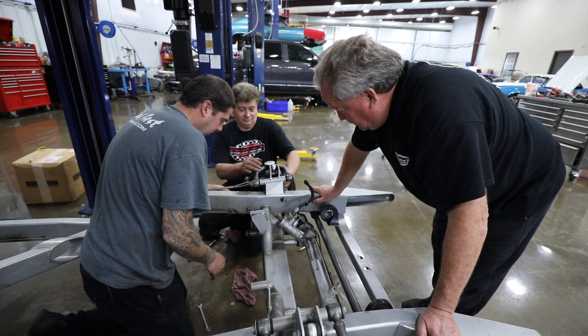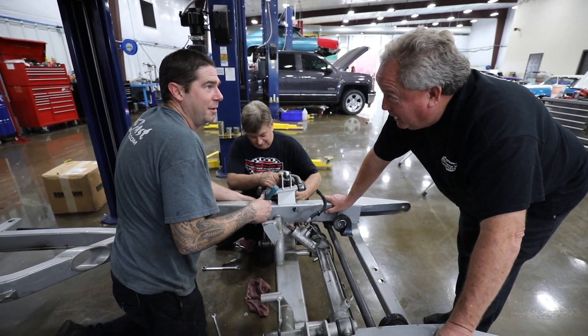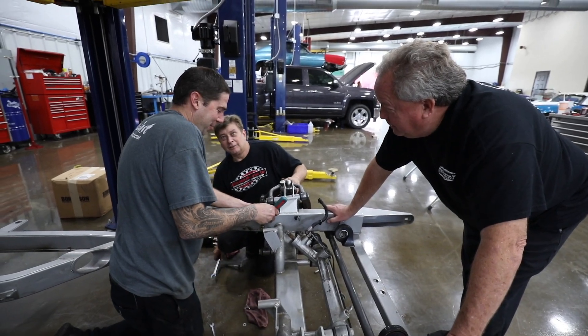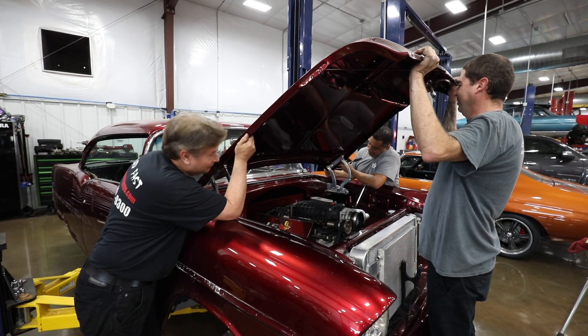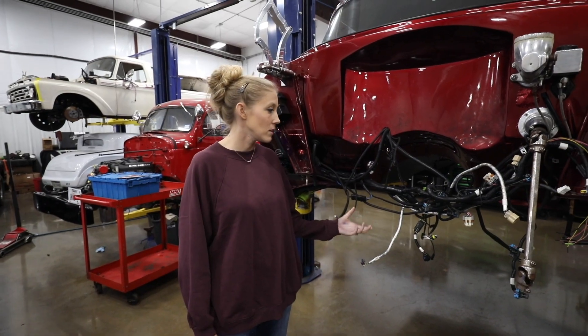We'll keep you updated. I've got Twiddle Dee and Twiddle Dum working on it. Which one am I? Well, can I have the PhD part? No, you got the dumb part — I got the D and you got the dumb. This is American steel — there's a lot of work.